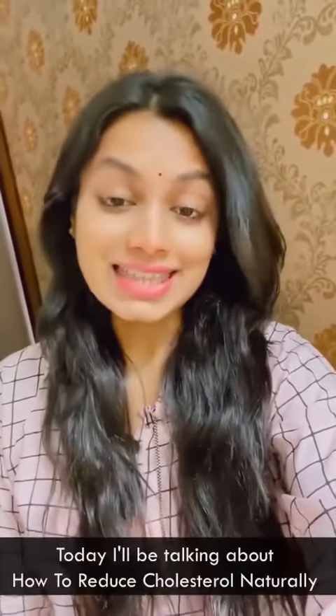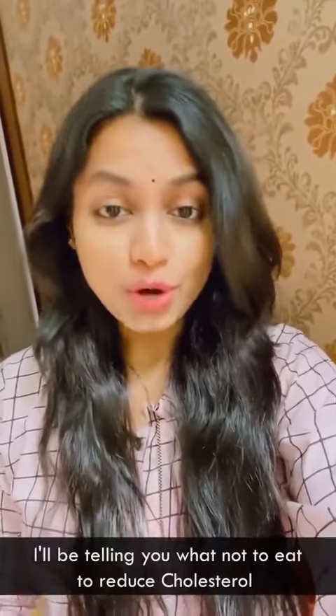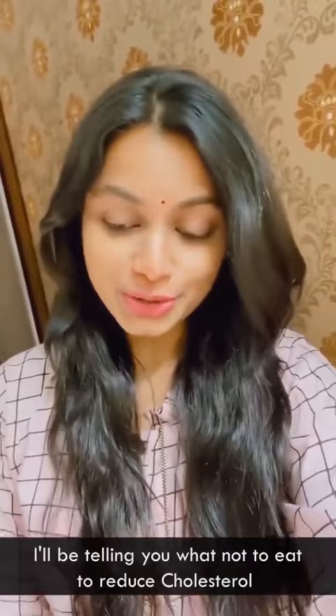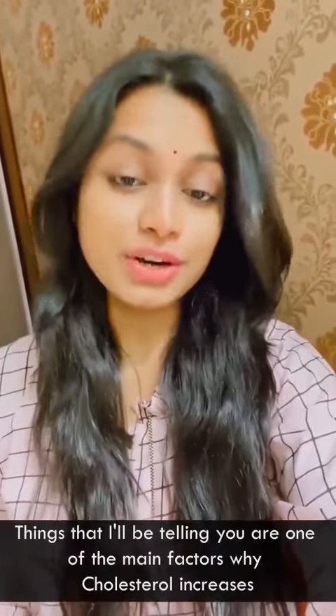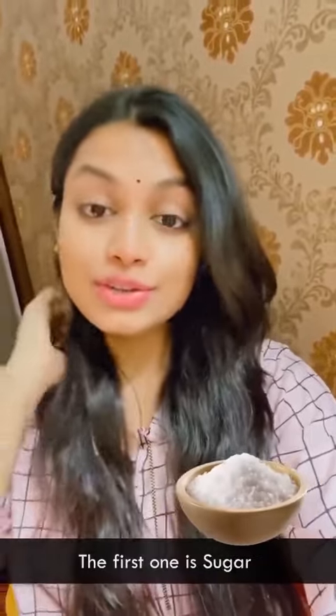Hi guys, welcome back to my channel. Today we're going to talk about one of the most important, complex, and yet very simple topics — how to reduce cholesterol naturally. I'm going to tell you what not to eat to reduce cholesterol, because these things are one of the main factors why your cholesterol is increased. The first one is sugar.